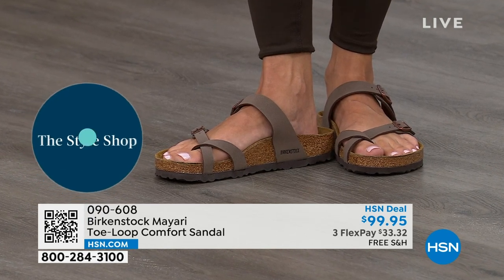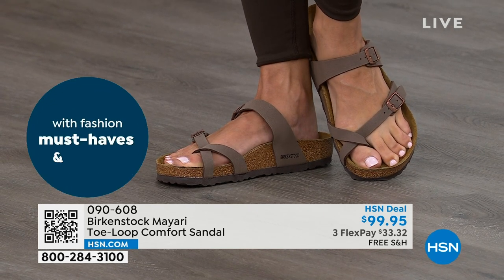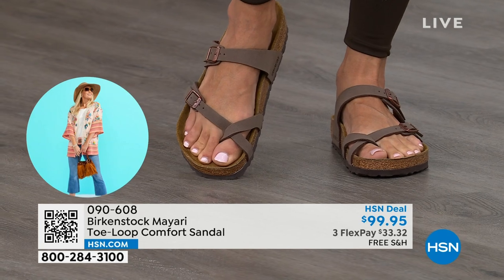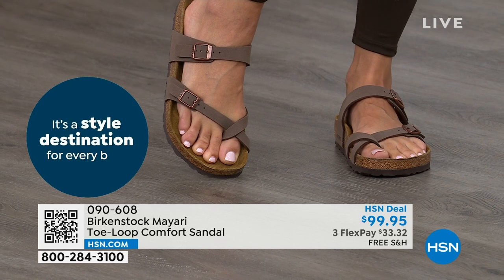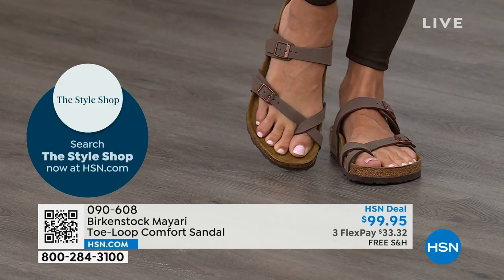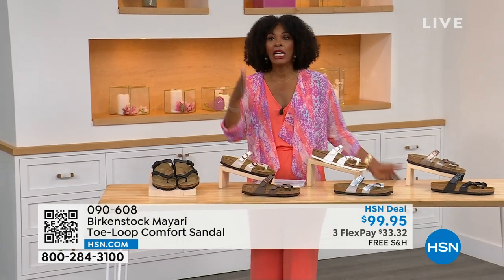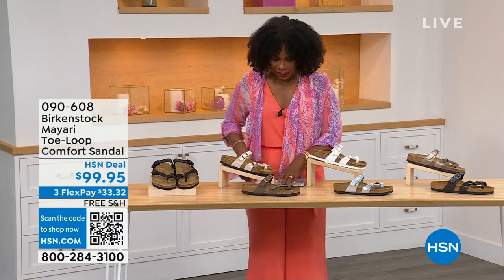Those who wear Birkenstock — that's all they want to wear. They'll kick them off at the end of the day and put them right back on the next day. If that's you and you're looking for a new style — you like this Mayari style and want a new color — this is a way to go. This one does go between the toes, so if you don't like things between your toes, we've got other styles: the Madrid and the Arizona coming up, and other non-between-the-toe styles.